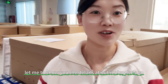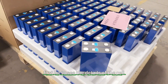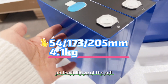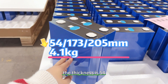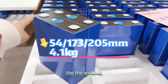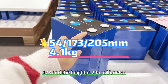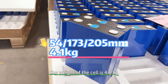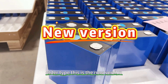Let's go ahead and look at the details of the cell. For the size: the thickness is 454mm, the width is 173mm, and the height is 205mm. The weight of the cell is 4.1 kilograms.